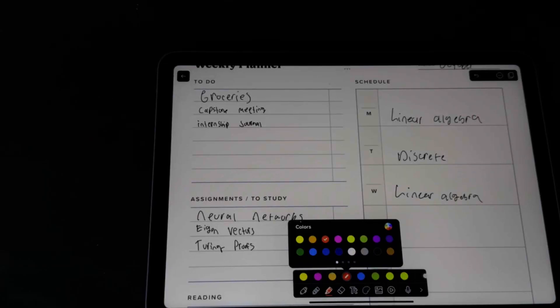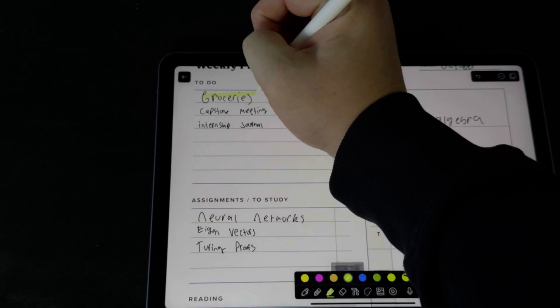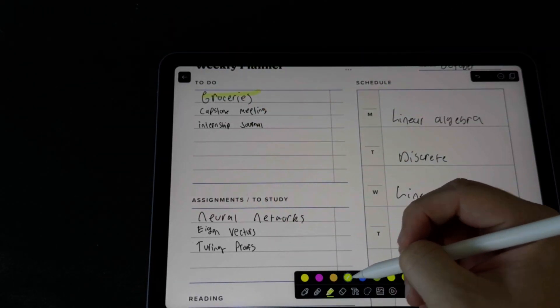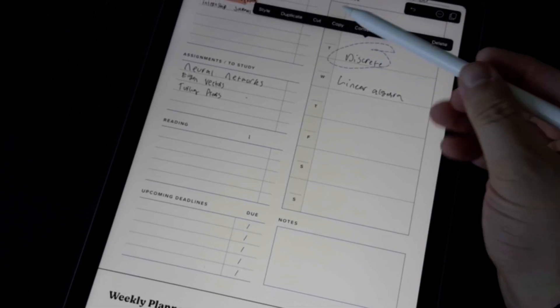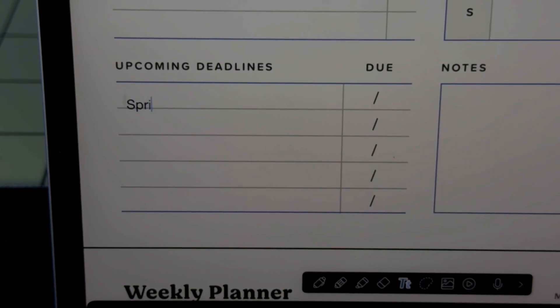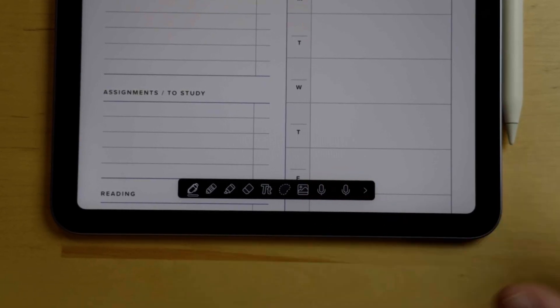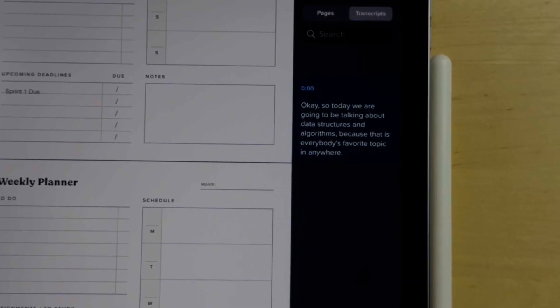Within your assignments or planner, you have plenty of tools at your disposal: multiple color choices for your pen and highlighter, a lasso tool to quickly select and move items on your screen, a text box option if your handwriting isn't very legible, and even an option to record what is being said around you for later playback and fine-grained note-taking.